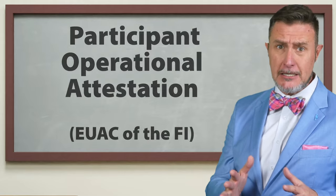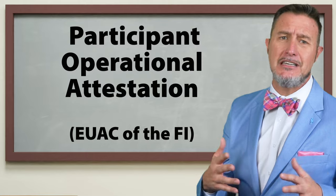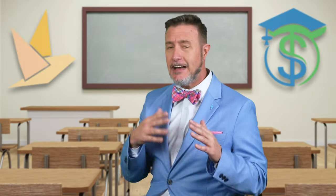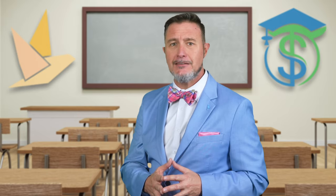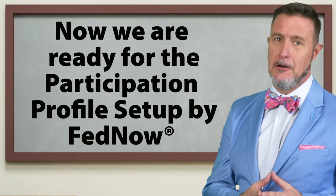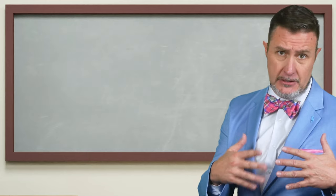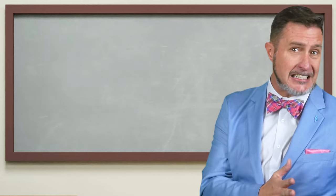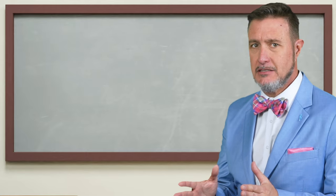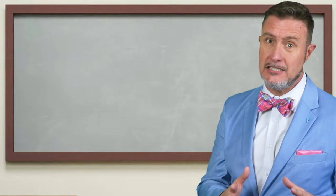After that, we have the Participation Operational Attestation, the EAUC for the FI. This is where your institution must attest that your financial institution meets all the operational requirements for participating in the FedNow service. Then we're ready for the Participation Profile Setup by FedNow, where FedNow sets up the financial institution profiles in both their test and production environments. That takes us through all of the FedNow onboarding checklist steps.